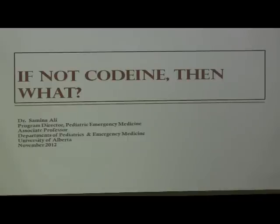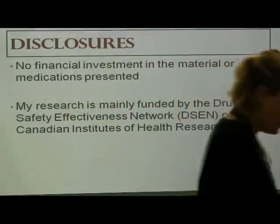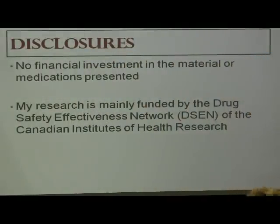This question kept popping up in my head, and when Dr. Gawshankar gave me an opportunity to present, I thought, what better title than: if not codeine, then what? So codeine is perhaps not the best choice, but then what do we use instead? I wasn't sure that we had a clear answer. In way of disclosures, I have no financial investment in the material, no stocks in any of the drug companies, and my research is mainly funded through the CIHR, through the Drug Safety Effectiveness Network.